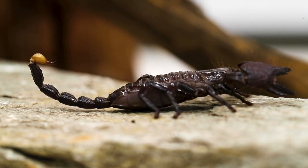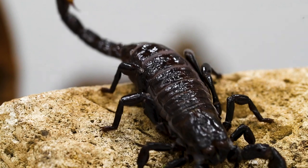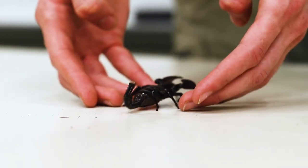This is the emperor scorpion. They're one of the largest species of scorpion in the world. They're found in tropical regions of Africa. A lot of people are terrified of them because of those really big claws and that stinger in the back. But in reality those are mostly for them to defend themselves, so as long as you don't pick them up you're not going to get stung. They use them to catch things that would be considered pests — they eat a lot of small rodents, small insects, and maybe even other spiders and scorpions.